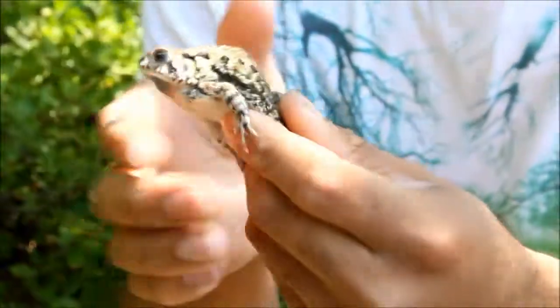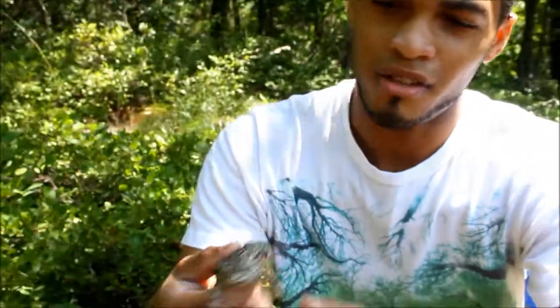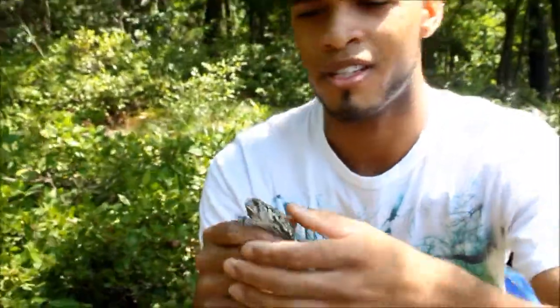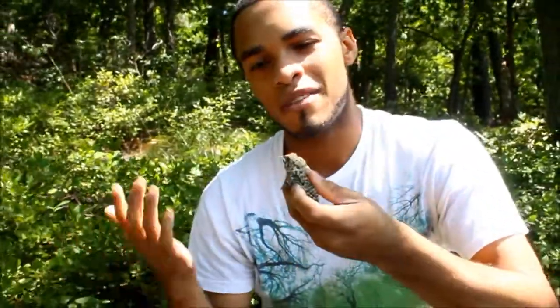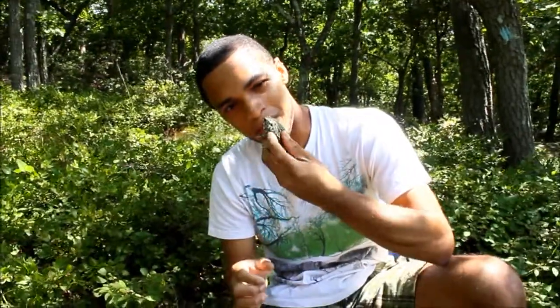While the American toad has one to two warts per spot. Also the coloration and patterning is a little bit different, which I know can sometimes be pretty difficult to distinguish between the Fowler's and the American toad, but those are a couple of ways of doing it. But he's pretty cool.